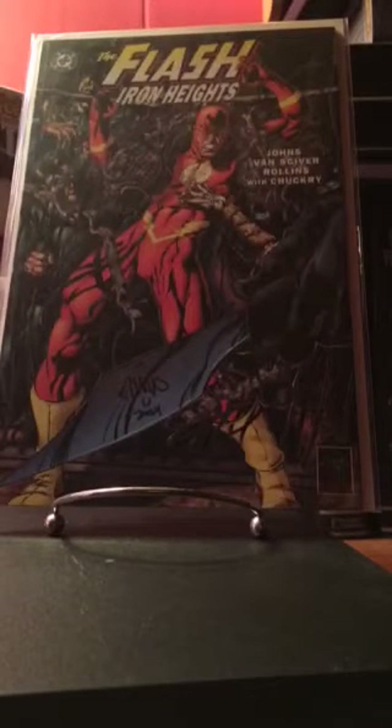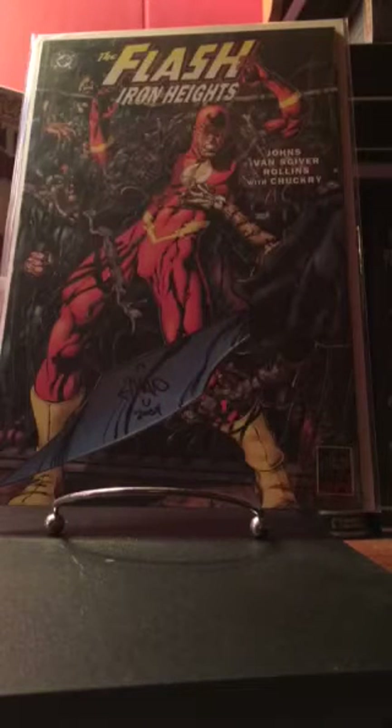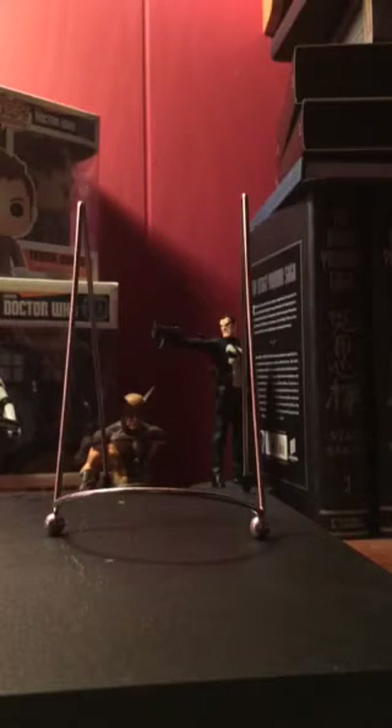Here is Flash: Iron Heights. This is the first appearance of Girder and also the first appearance of Murmur, and it's signed by Ethan Van Sciver right here.